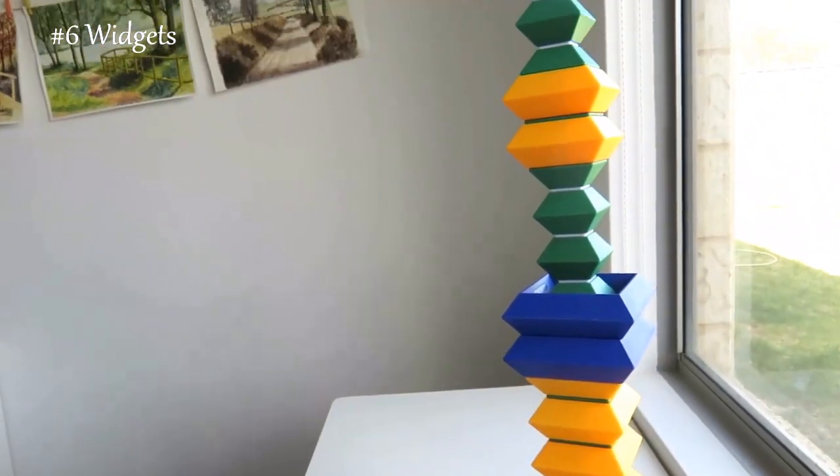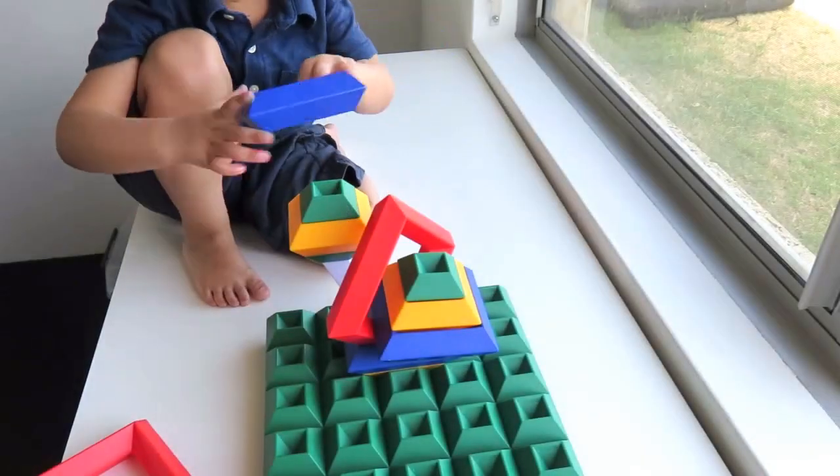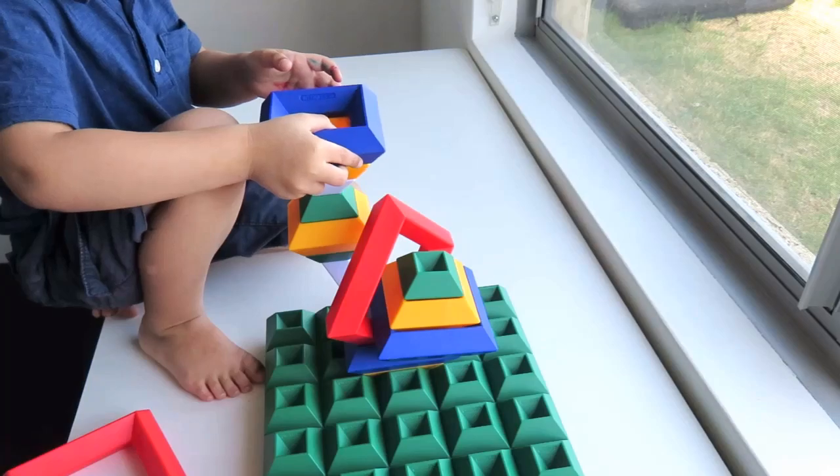These are great — there are so many things you can do with them. They're great for nesting and stacking, but what makes them unique and sets them apart is the way they fit together. There's nothing quite like them.